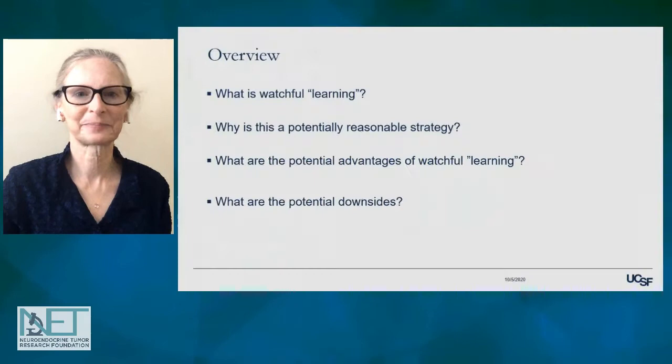Hi everyone. It's a real privilege to be here today. I want to thank NETRF for the opportunity to be involved in this patient conference. Today, I'm going to be talking about watchful learning and surveillance of NETs.